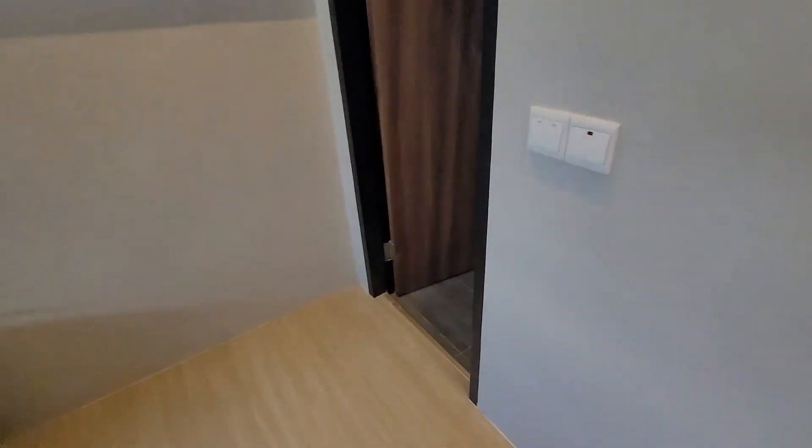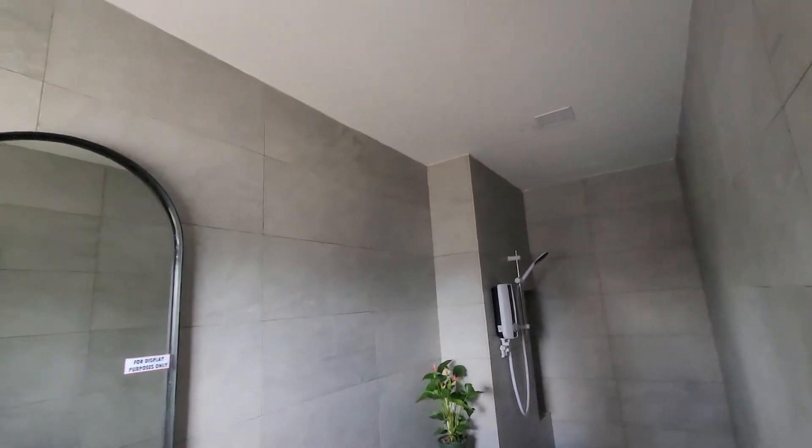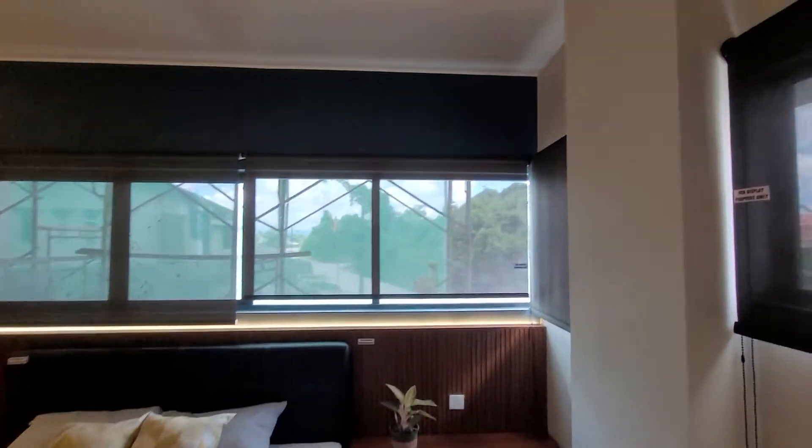This one has a study room here. Quite beautifully done. Very nice show unit.